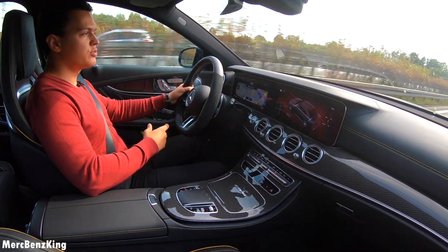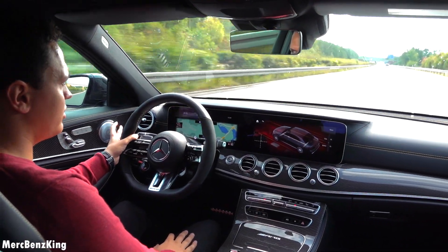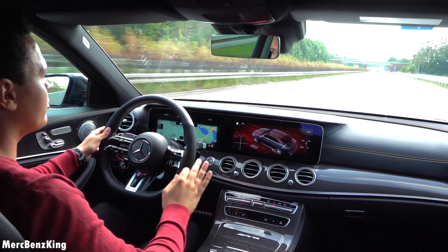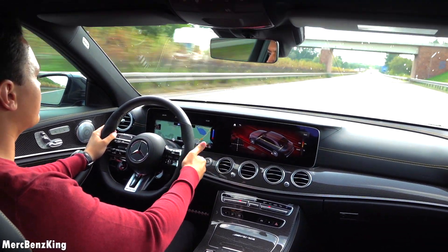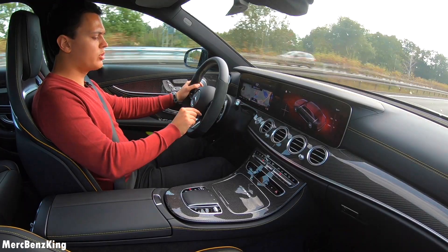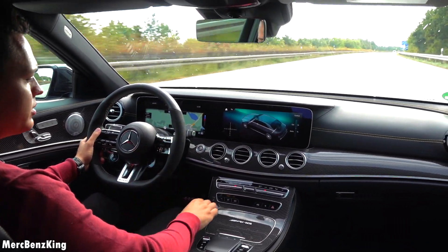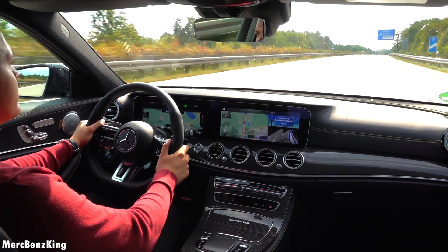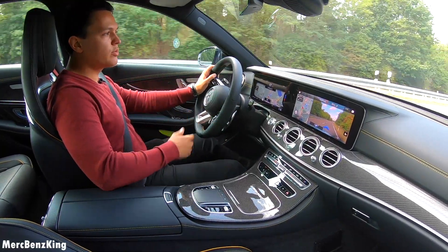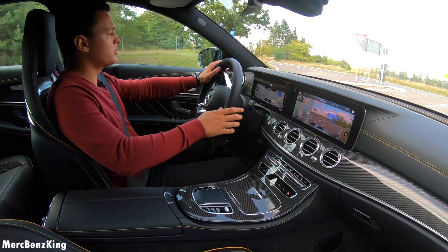This is a 9-speed automatic transmission from AMG — speed shift, downshift, very fast and smooth. Now in 9th gear I will go back to comfort mode, and then you can really cruise on the Autobahn; you don't notice the bumps. So guys, I hope you liked this video and thanks for watching Merch Benz King. I hope to see you next time, and stay tuned for the GT Black Series coming up soon. Bye bye.